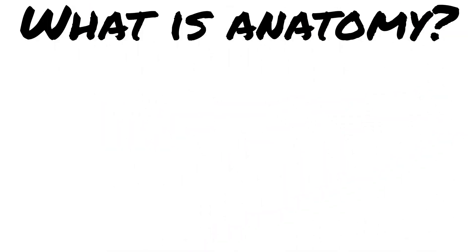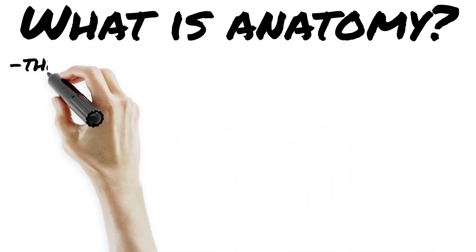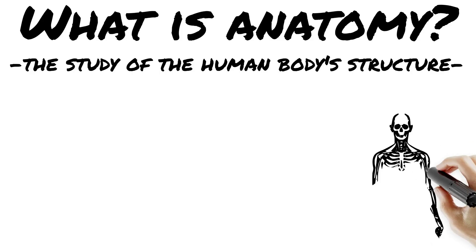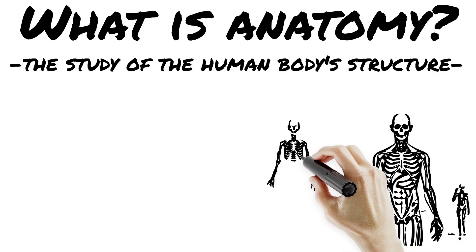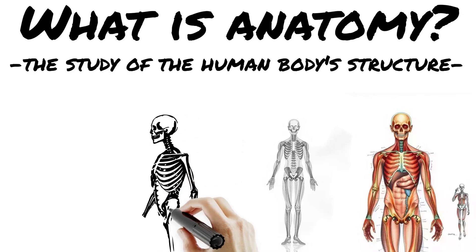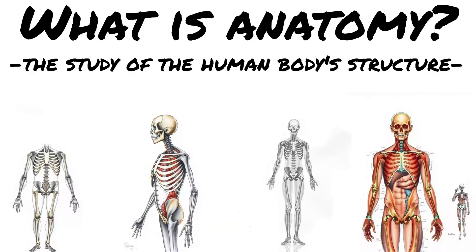Let's break down a fancy word that sounds more intimidating than it is: anatomy. Anatomy is just the study of the human body's structure. From your brain to your pinky toe, it's all the parts that make you you — bones, muscles, organs, blood vessels. If it's in your body and has a name, it's anatomy.